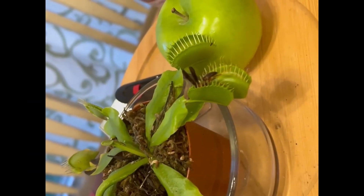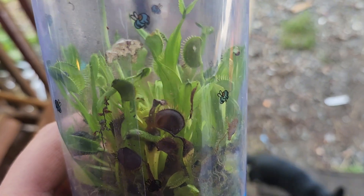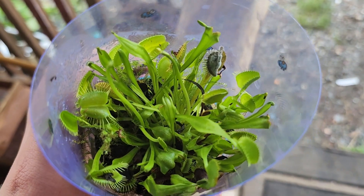Venus flytraps use a snap method. They wait until a fly triggers them so they can quickly snap shut in order to digest their prey. The plant uses sweet nectar in order to attract unsuspecting victims. I own some of these plants myself — they are great at taking care of flies.